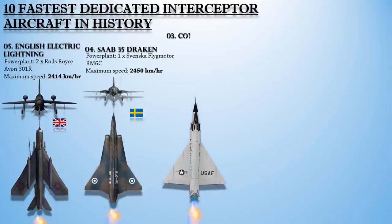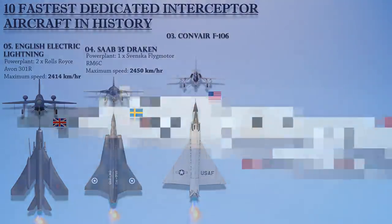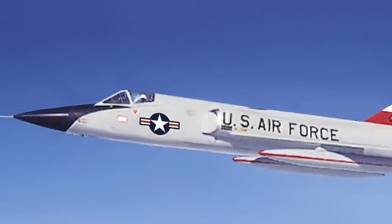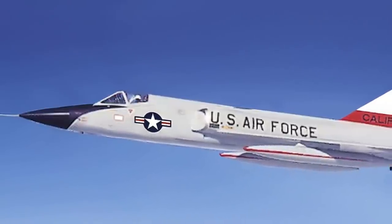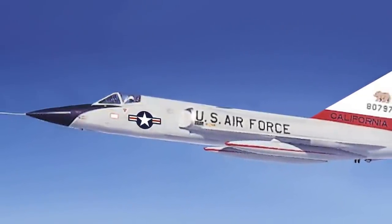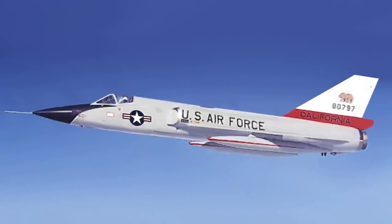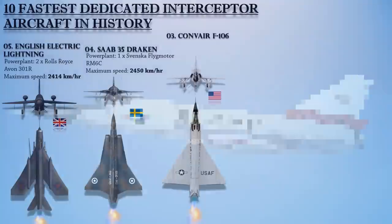Up next at number 3 is the Convair F-106 Delta Dart, the primary all-weather interceptor aircraft of the United States Air Force from the 1960s through the 1980s. Designed as the so-called ultimate interceptor, it proved to be the last specialist interceptor in US Air Force service to date. The F-106 was envisaged as a specialized, all-weather, missile-armed interceptor to shoot down bombers. It was powered with a Pratt & Whitney J75-P-17 afterburning turbojet engine and can reach a maximum speed of 2,454 km/h at 40,000 feet.